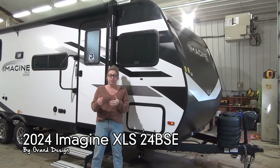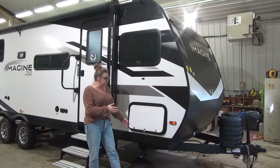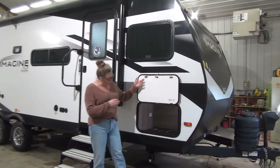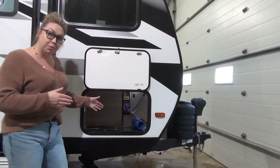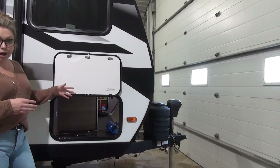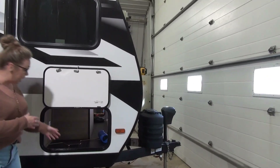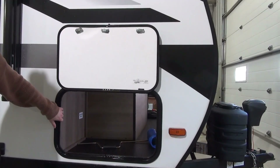They did do some changes this year on the 24s — a couple minor things, a couple major things. We're going to start down here on your pass-through storage. You're going to notice that the dinette, which is at the front of this unit, does sit back a little bit further so it cuts into your storage a bit, but you're still getting the full-size convenience center on the other side. They did do this coin rubber floor in here and it is inverter prepped as well.